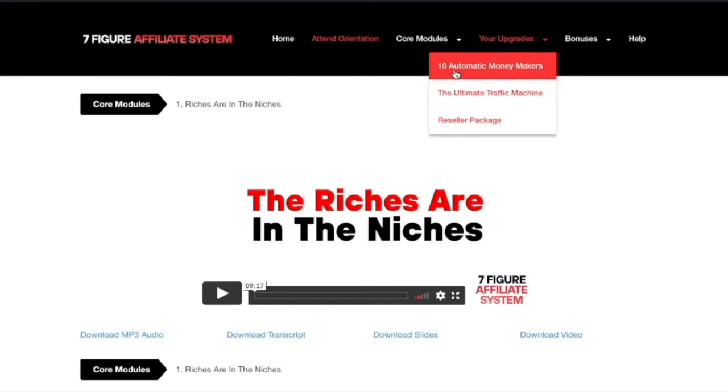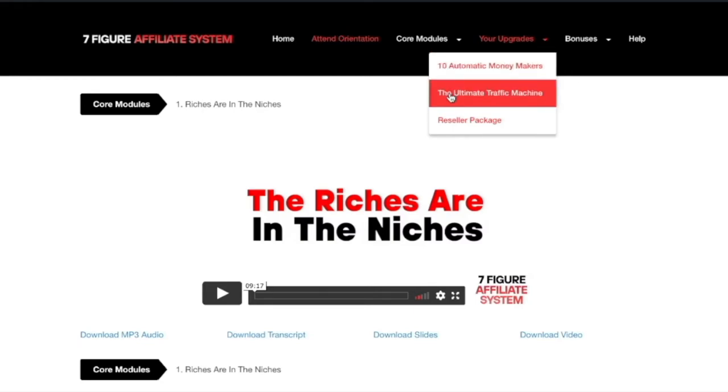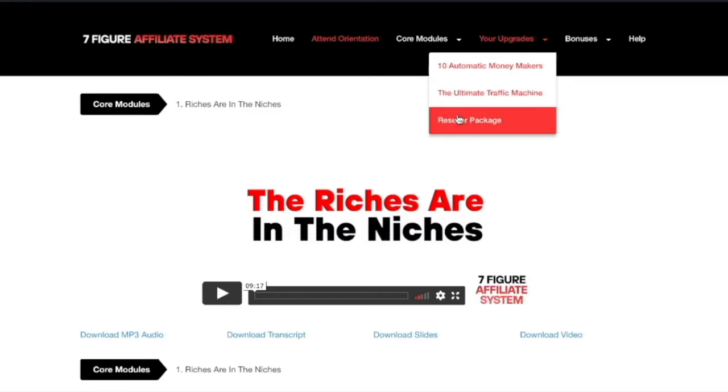You're going to be able to access '10 Automatic Money Makers,' the 'Ultimate Traffic Machine,' and the reseller package where you'll be able to explode your income by accessing 100% commissions through the entire funnel.